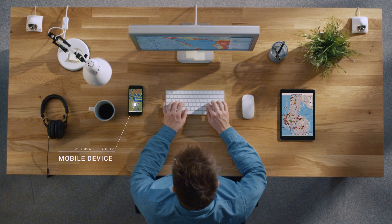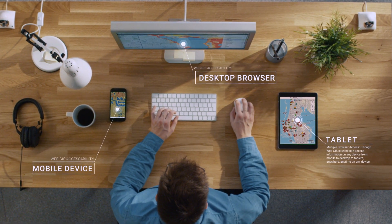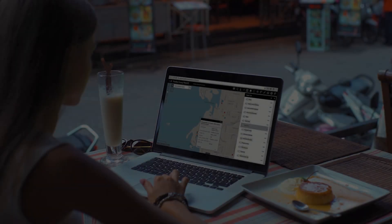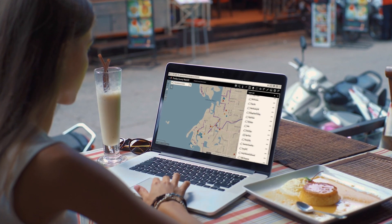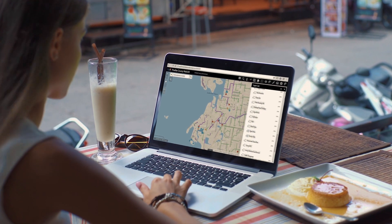Web GIS is the next logical extension of making accessibility the standard for all of our citizens. Whether they're using a mobile device, a desktop, or any flavor of browser, they need to be able to get to that information. The Esri tools along with our web and mobile access really make that possible. Everybody can just go to our wealth of information on the flood information website, including links to all these map applications.